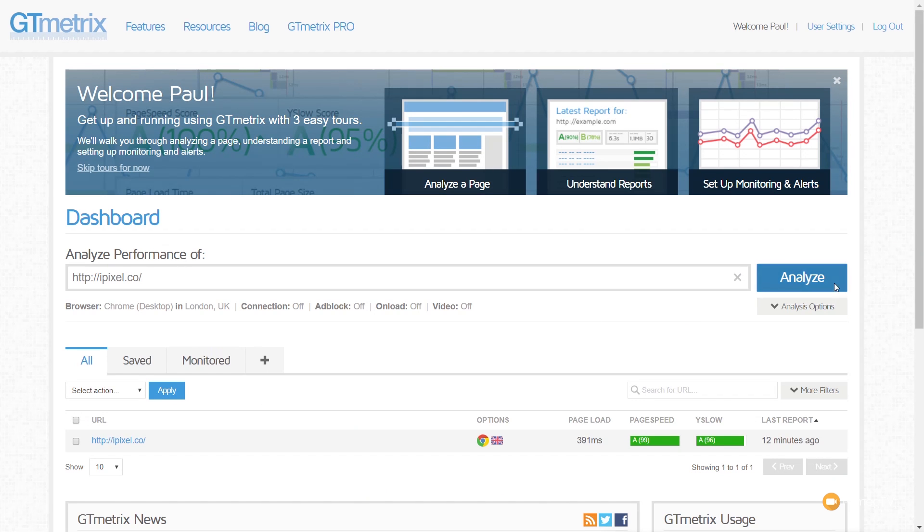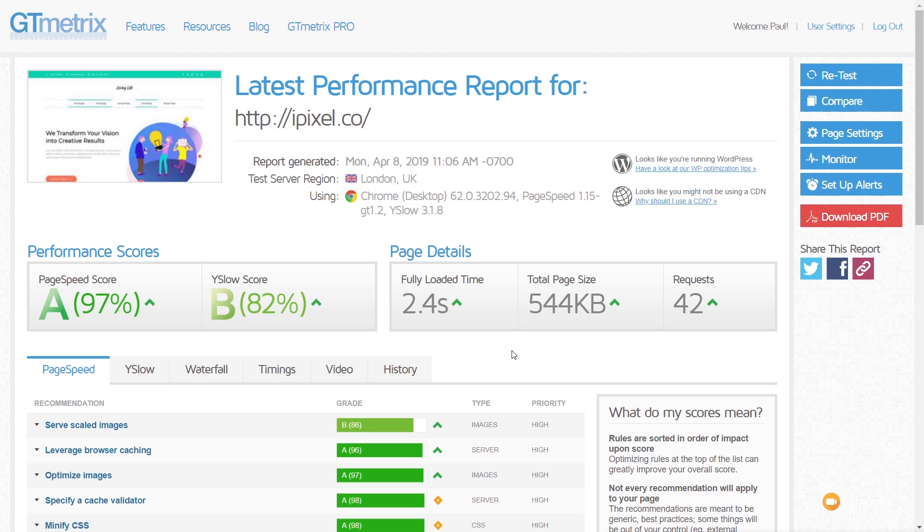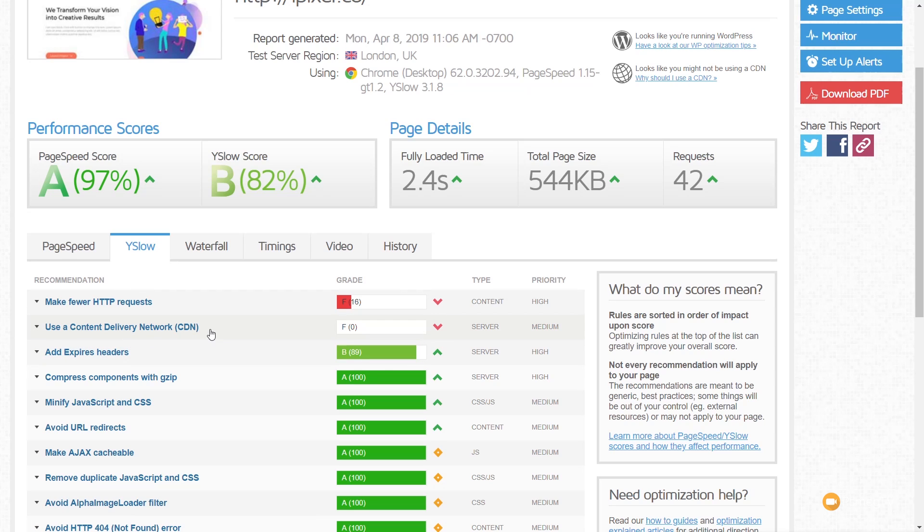In GT Metrics, after hitting analyze, the scores have dropped down a little and the figures have increased because we now have a full page to look at. Our fully loaded time is now at 2.4 seconds, which is a bit long. Page size and number of requests are as expected. Looking at page speed, there are things like serving scaled images to address. YSlow flags the CDN again. We've also got a note about making fewer HTTP requests, where some caching should help reduce those calls — but this is just a benchmark straight out of the box.